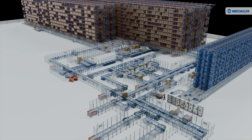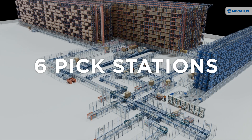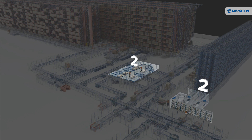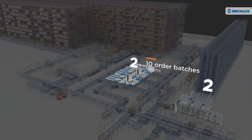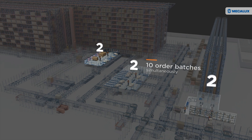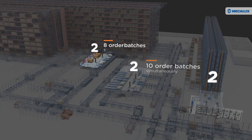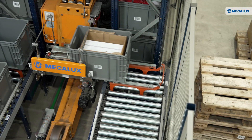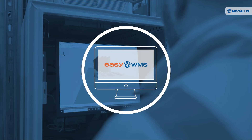To improve order fulfilment, six pick stations were installed in the warehouse. Two at the mini load system, two at the Euro pallet ASRS where up to ten batches of orders can be filled simultaneously, and two at the XL pallet ASRS where up to eight batches of orders can be filled at once.